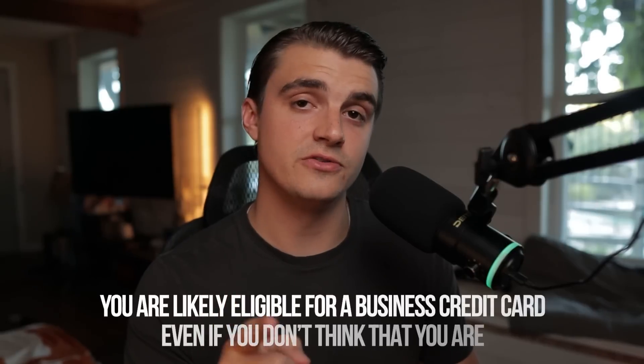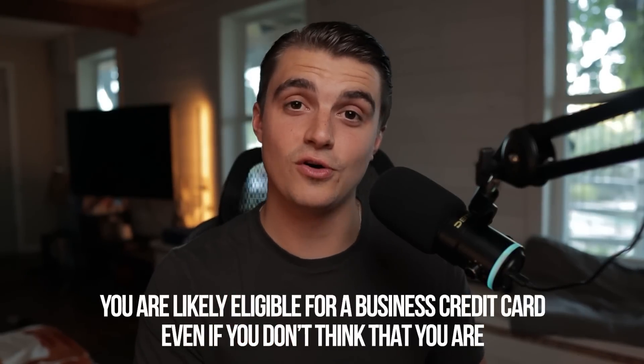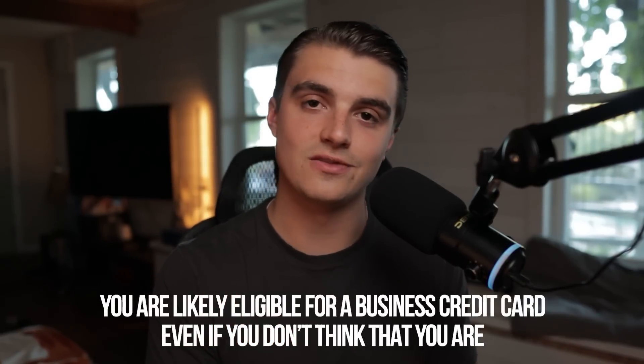Just to mention, this is a business credit card — but I've tried to make this disclaimer in all of my business card videos: you are likely eligible for a business credit card even if you don't think that you are. So I'd recommend watching more videos on that topic if you're interested. But back to the transferability with my Chase Sapphire Preferred — that's great and all, but aren't we supposed to be building out a brand new setup here?